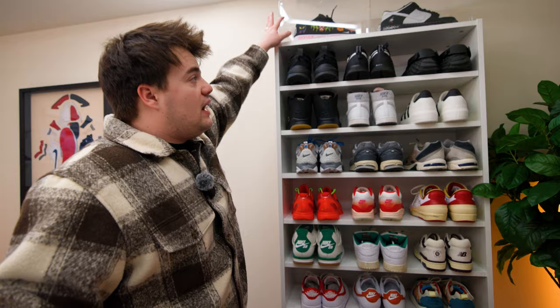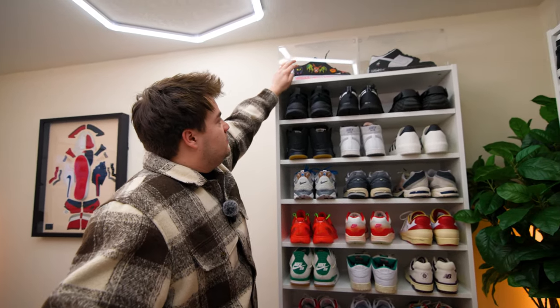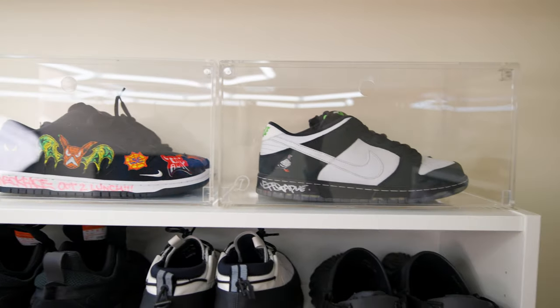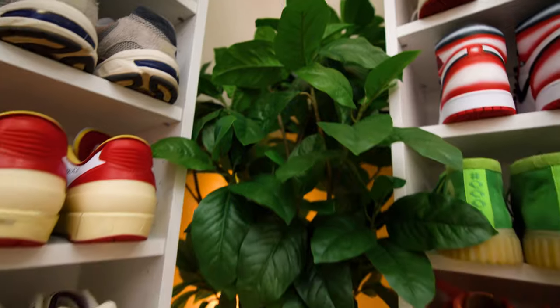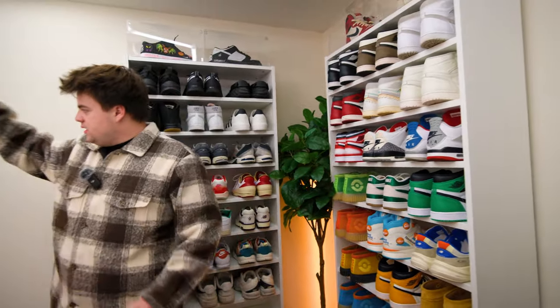I also have my grails up top in a couple of boxes. Here's a pair of Neck Face SB Dunks signed by the man himself — pretty cool pair. And Jeff Staple Pigeon Dunks I just got last October at Sneaker Con.